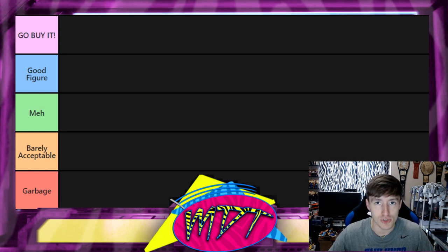I'll give you my own personal thoughts and opinions on all the figures. I plan on doing this with ringside exclusives, certain WWE Elite series maybe one through five, and try to rank and tier list every figure. On the left side we have 'Go Buy It' — meaning it's the best of the best, you need it in your collection. Below that is 'Good Figure' in blue, then 'Meh,' 'Barely Acceptable,' and finally 'Garbage.'